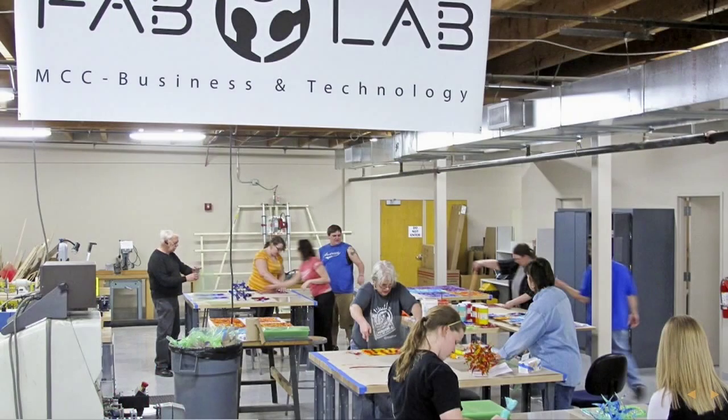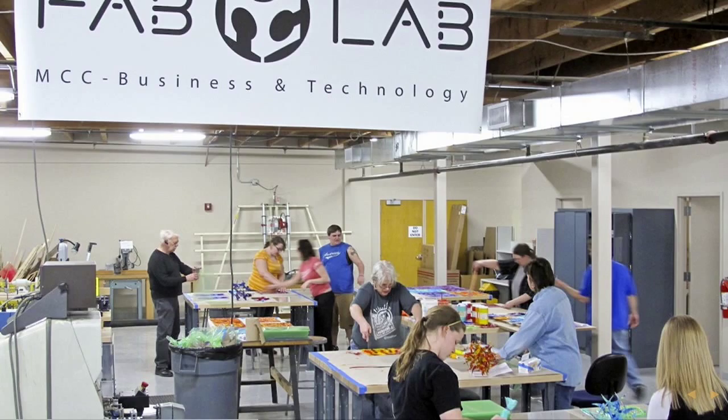The other term you might hear is fab lab. Fab labs are basically makerspaces and hackerspaces as well, but they come from academia — this came out of MIT. It's a trademark term but well known, with sponsorship deals and rules they have to operate by, like affordable membership. It's basically just a space with tools to build everything you might want to do.